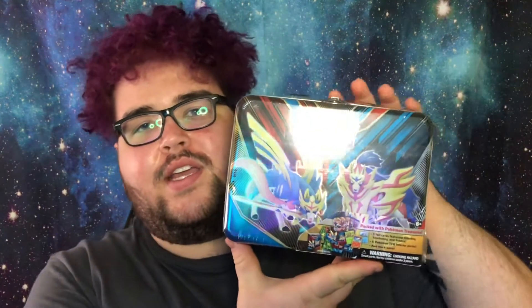Hey everybody, welcome back to the channel where I bring you brand new Pokemon videos every Tuesday and Friday. Today I'm super excited to be opening the 2020 Collector's Chest. I'm a little late to the party opening this, but I've been wanting to open it for a while and I finally decided to grab one.